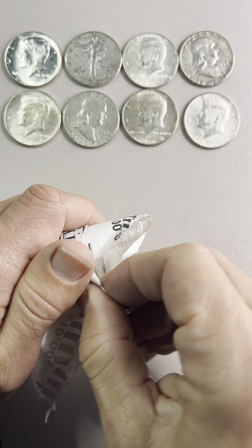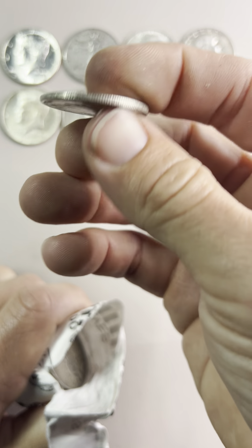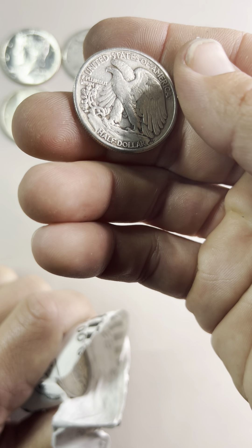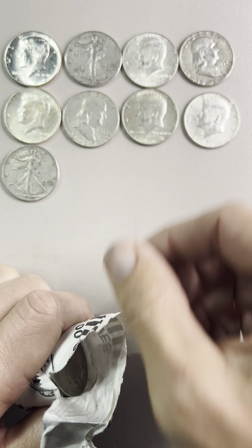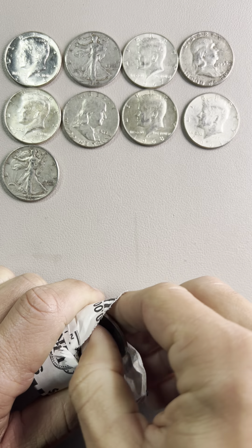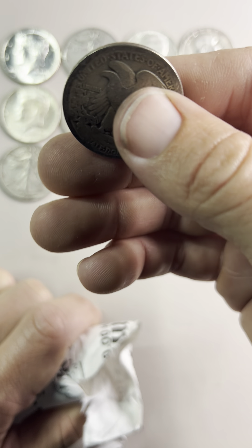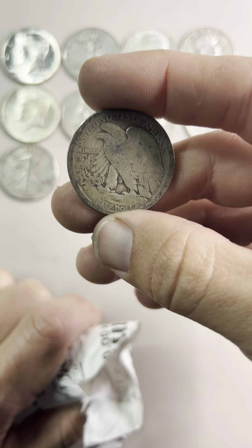These are a little beat up, a little rough looking. Another Walker — 1942, no mint mark, which means Philadelphia. Another Walker — looks like 1917, but it won't really count as having a date. I don't see a mint mark on this one either.